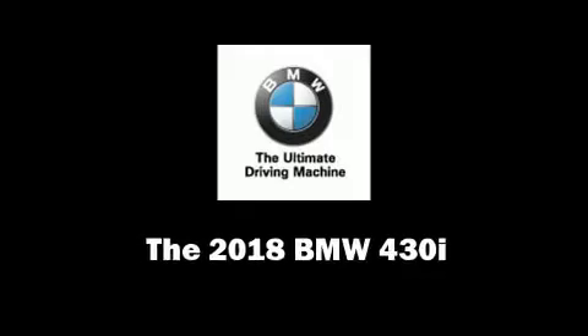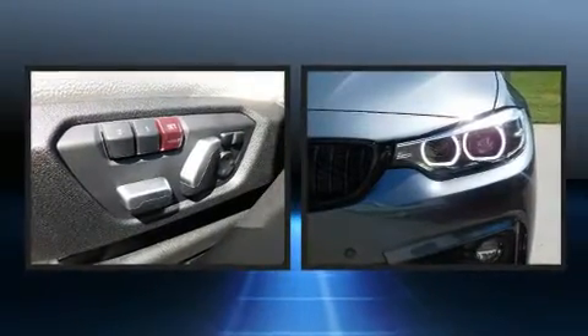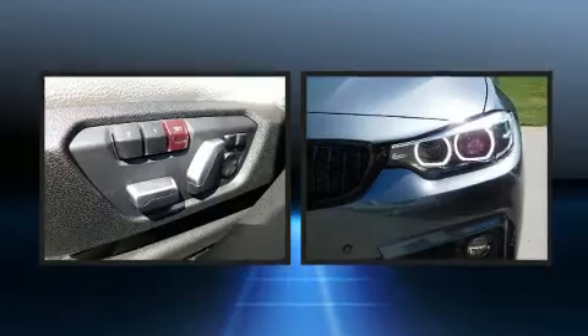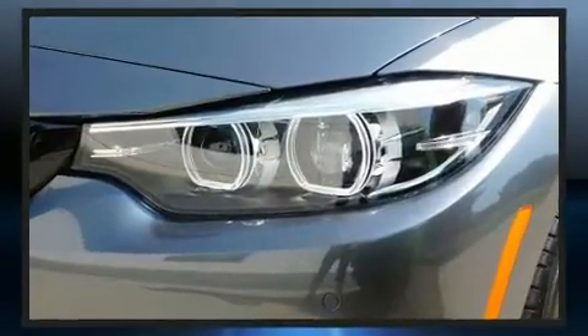You can expect a lot from the 2018 BMW 430i. This 4-door, 5-passenger coupe leads among competitors in its segment. Under the hood you'll find a four-cylinder engine with more than 200 horsepower, providing a smooth and predictable driving experience.